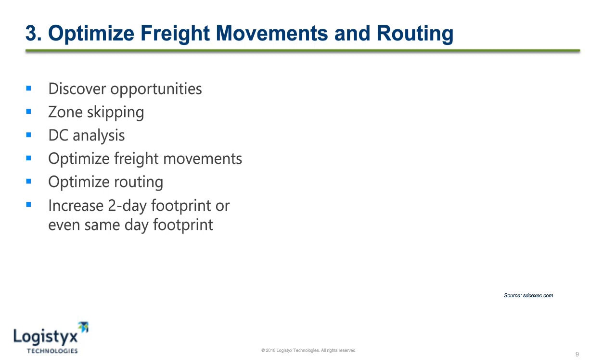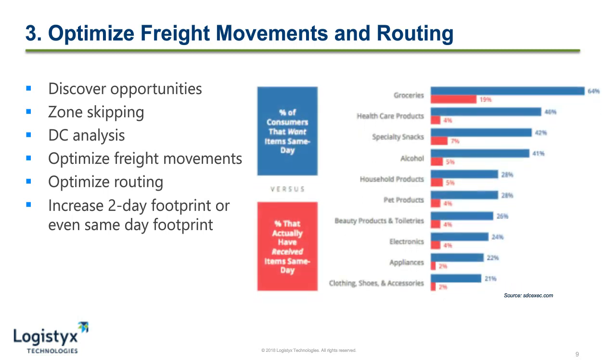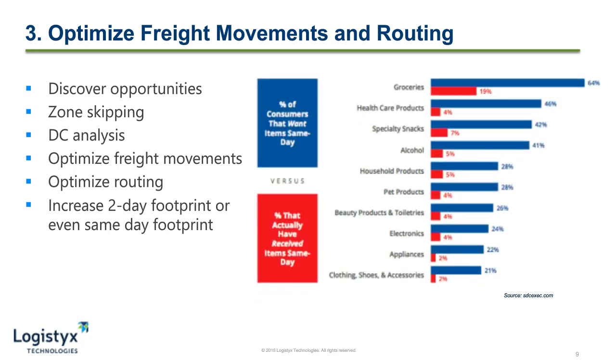If you look at the chart on the screen, you'll see the percentage of customers that want same-day shipping versus those that actually achieved same-day shipping from their e-commerce provider. In the case of grocery, for example, 64% of customers wanted same-day shipping, but only 19% actually got this. However, by taking your data and looking at it through a platform, you'll start to optimize freight movements and routing, which can help you to lessen the gap between customer expectations and your actual ability to deliver to them.